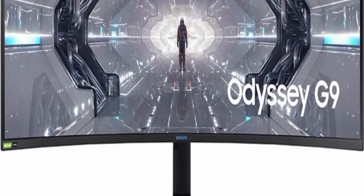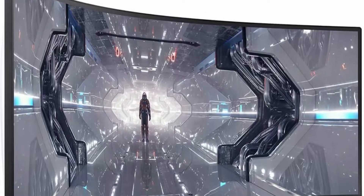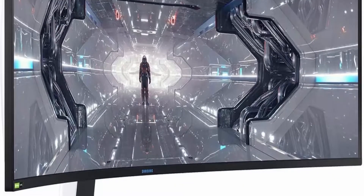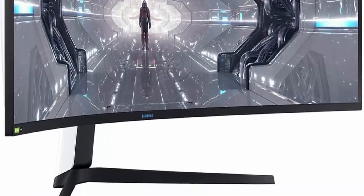About this item — Samsung's largest 1000R gaming monitor. Get your head in the game with the 49 Inch Odyssey G9, which matches the curve of the human eye for maximum immersion and minimal eye strain, and the screen space of two 27-inch panels.